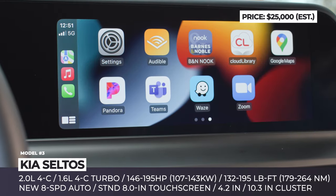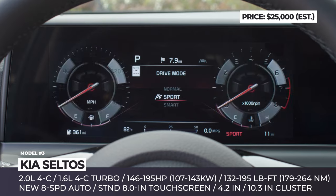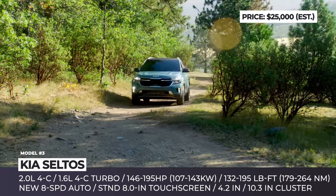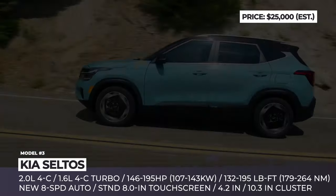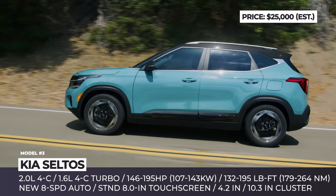The base model is expected to maintain last year's touchscreen but comes with an updated standard 4.2-inch gauge display. The biggest change is that the available turbocharged 1.6-liter four-cylinder gets a power boost, producing 195 horsepower, and adds a new eight-speed automatic transmission.